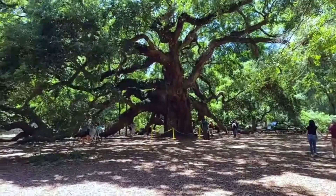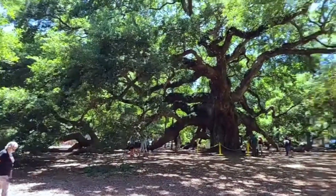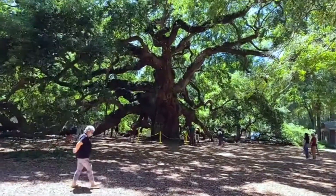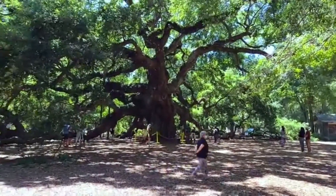As a kid, the speaker remembers playing on the limbs of the Angel Oak, but unfortunately that is no longer allowed. Everything is off limits now — you can only come and enjoy the natural beauty of it.